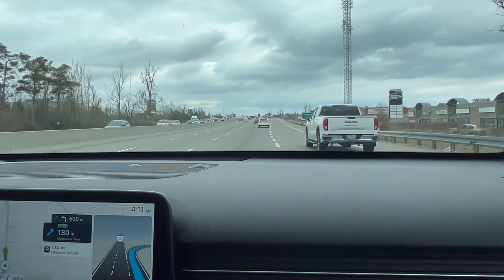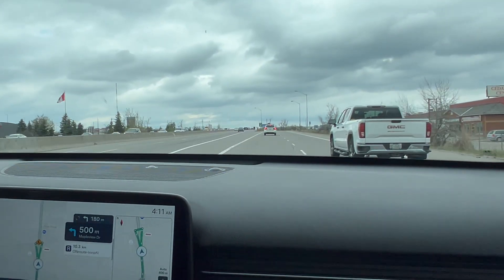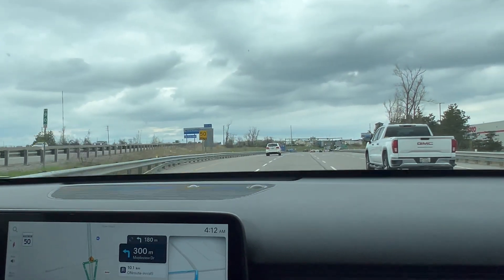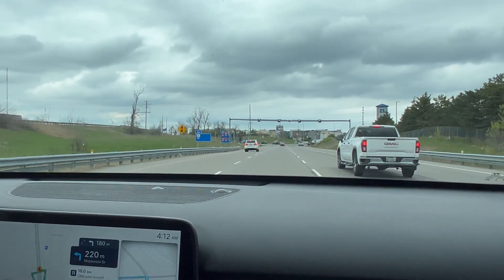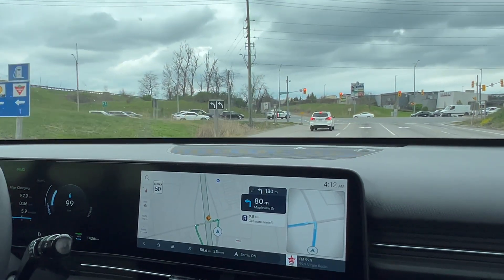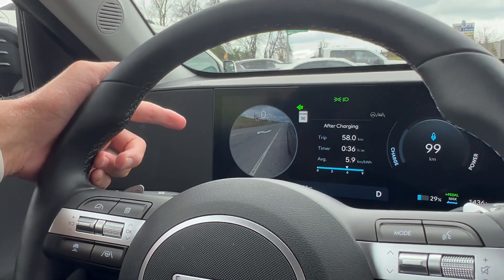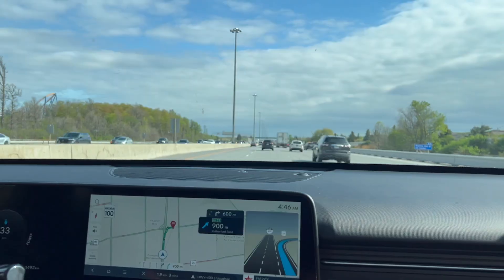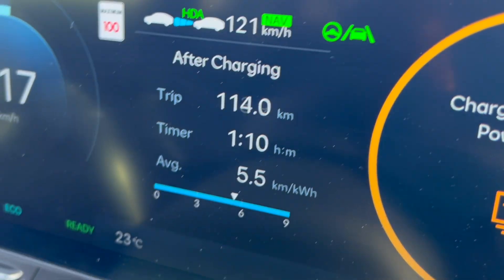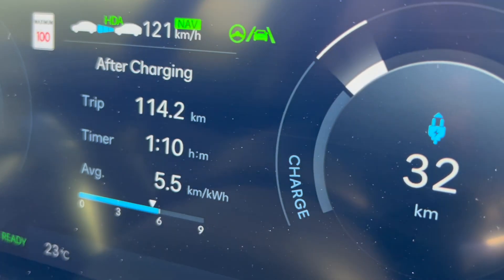We've reached our turnaround spot, having made it about 57 kilometers. It says we're going to come back with just around 10%. Traffic has been okay, not ideal — there was a bit of a slowdown but I tried to compensate. It's the real world. There's also a really cool animation on the driver's screen showing the camera for your blind spot — I really like that. We just hit 10% and covered 113.9 kilometers, so let's call it 114 kilometers. Efficiency is 5.5 kilometers per kilowatt hour.